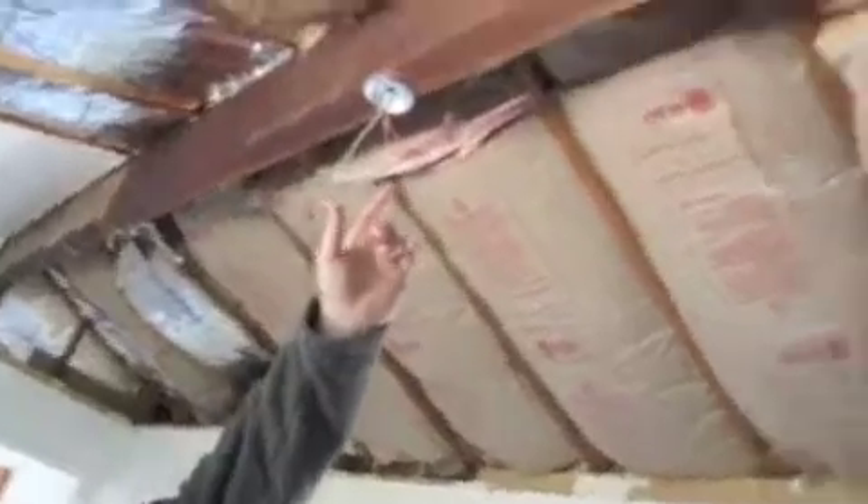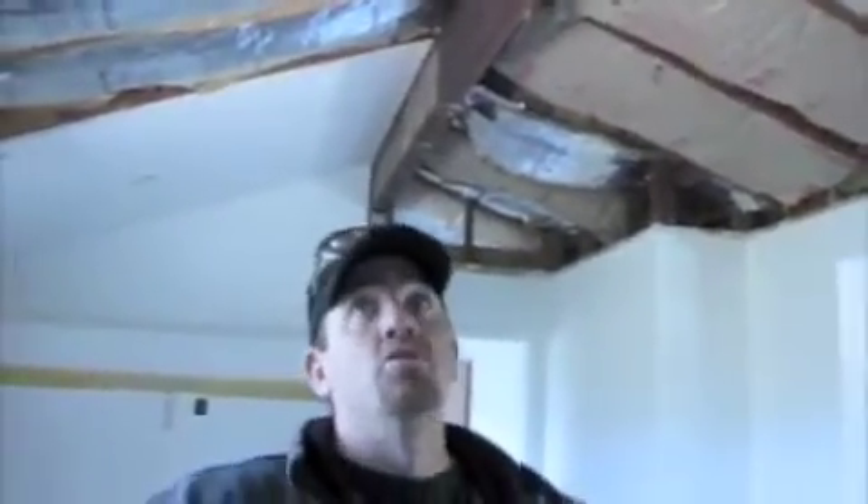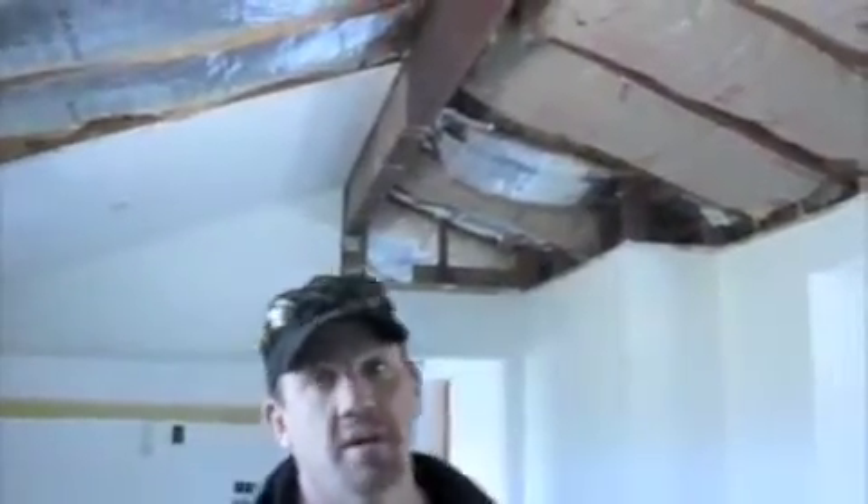If you pan around, you can see this was all dropped ceiling to about here. Now we took it out — we're opening it up and vaulting the ceiling to give more room. We actually found this nice beam which you can't find anymore. We're exposing the beam, leaving it exposed to give that nice finished look. The drywall is going to match up to the top, with recessed lighting and of course a fan.